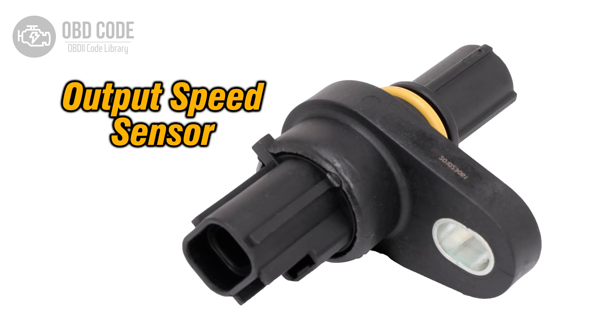The P0721 trouble code indicates a range or performance issue with the output speed sensor (OSS) circuit. The OSS is responsible for monitoring the speed of the output shaft of the transmission. This information is used by the engine control module (ECM) or transmission control module (TCM) to determine shift timing and other transmission functions.